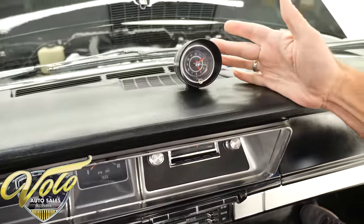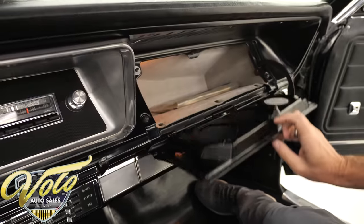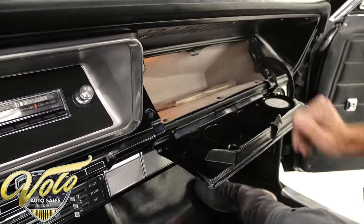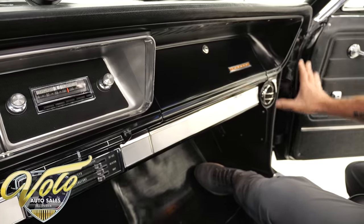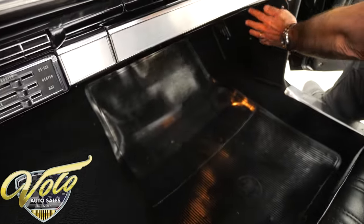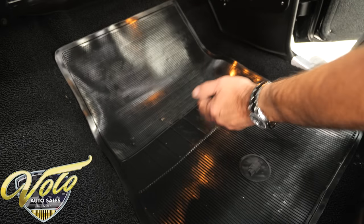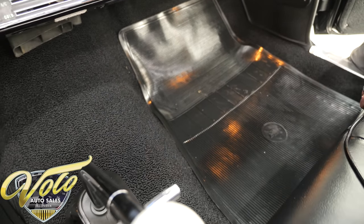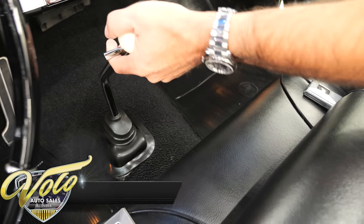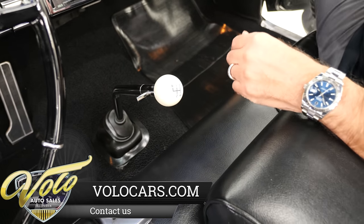Dash-mounted clock — there's another option — it has a quartz movement. Part of the lamp group has a working light in the glove box, which also has the glove box pouch with all the information. Part of the stereo is factory kick panel speakers, the way they would have been. Nice new carpet, reproduction floor mats — another option. The correct four-speed for a bench seat with the reverse lockout. It's really cool to have a four-speed in a convertible like this.